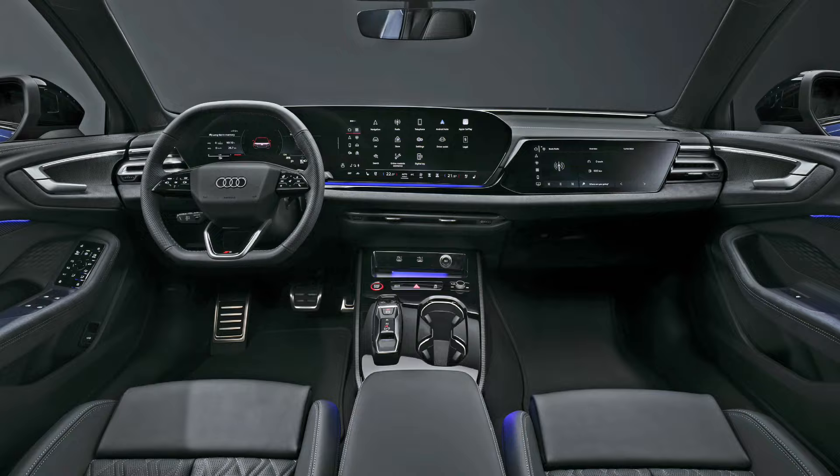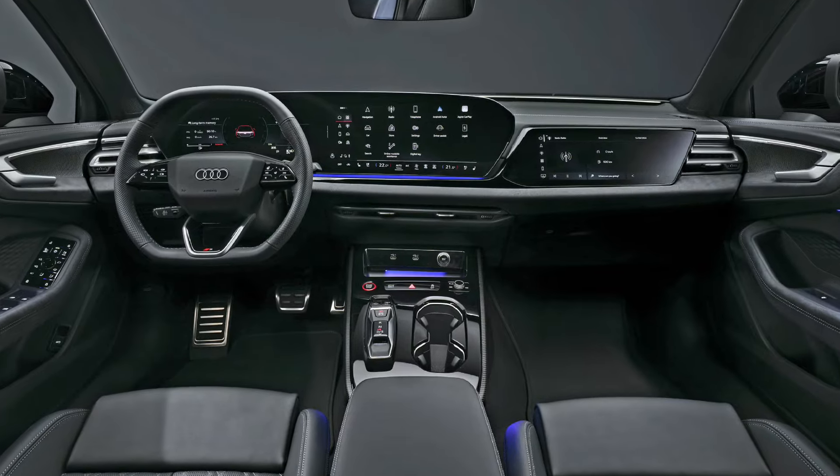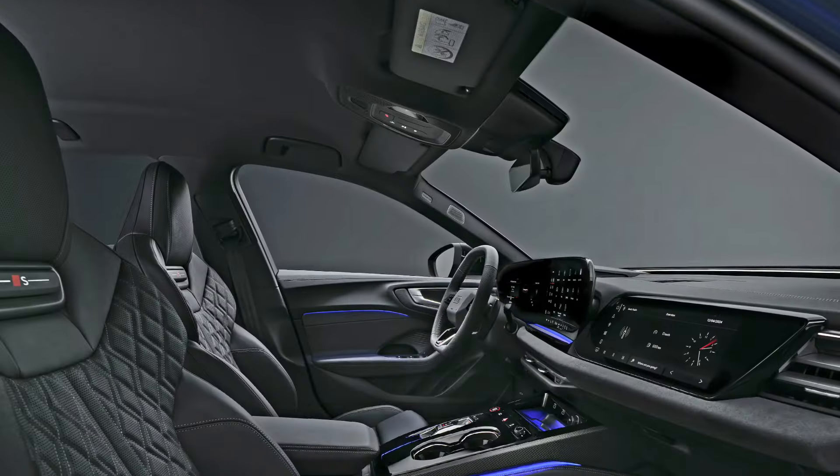Inside, the dashboard will be borrowed from the S5, meaning that you'll get three screens and sportier seats.